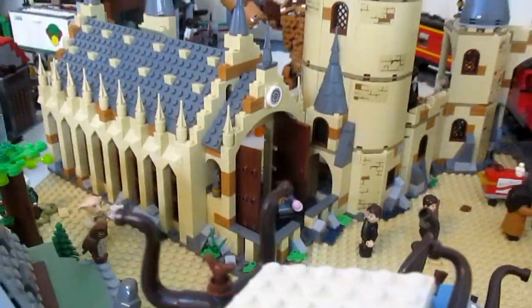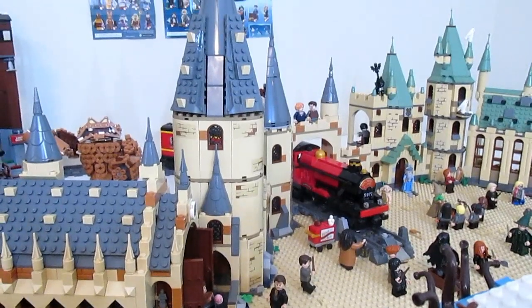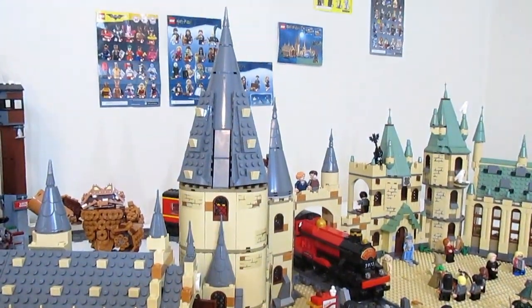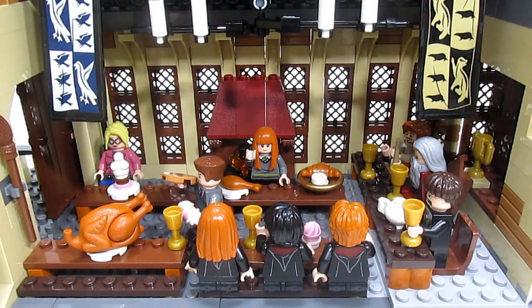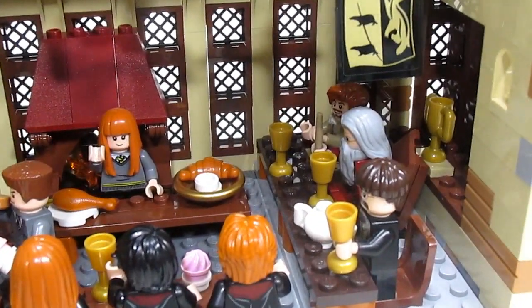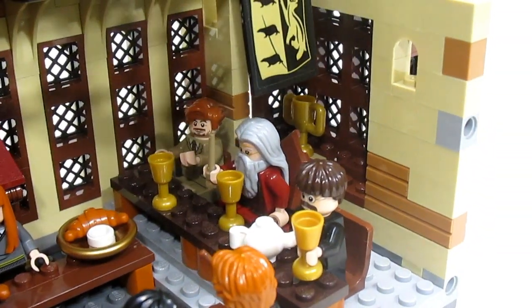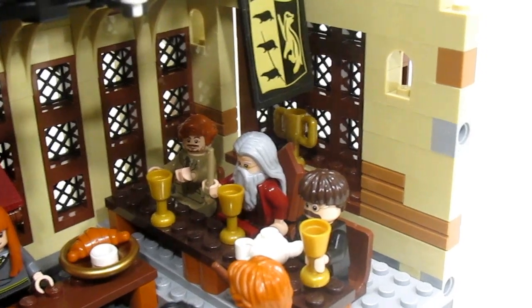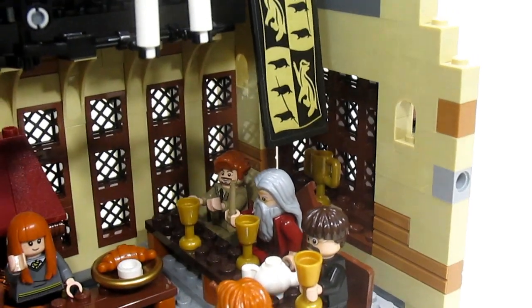Moving back along here, this is the Great Hall of Hogwarts, and attached to it is another tall tower. Looking inside of the Great Hall, the teachers are at their table having part of the feast. We have Dumbledore in the middle, and then Lupin and Flitwick on either side. There's a house cup in the background.